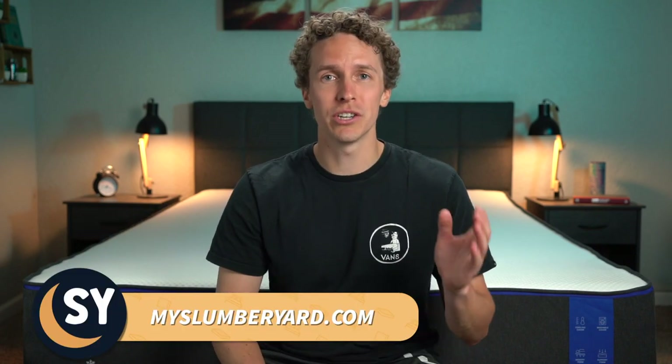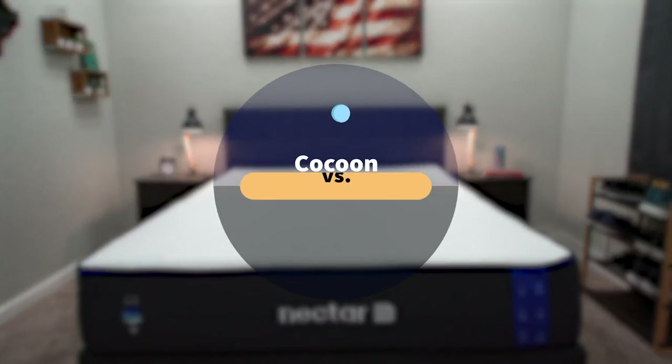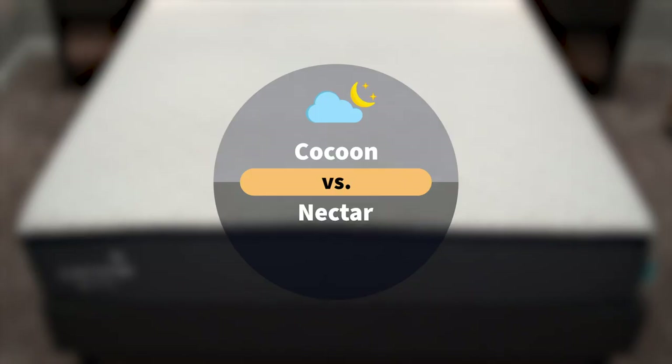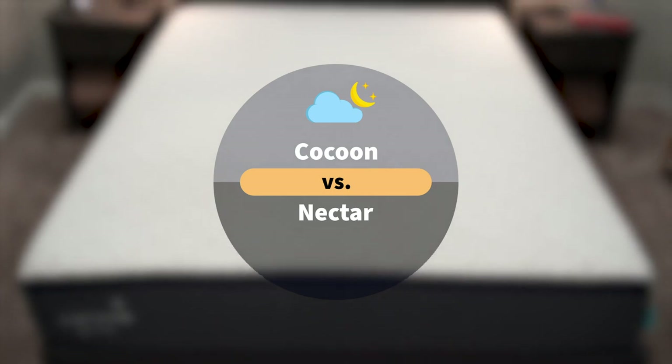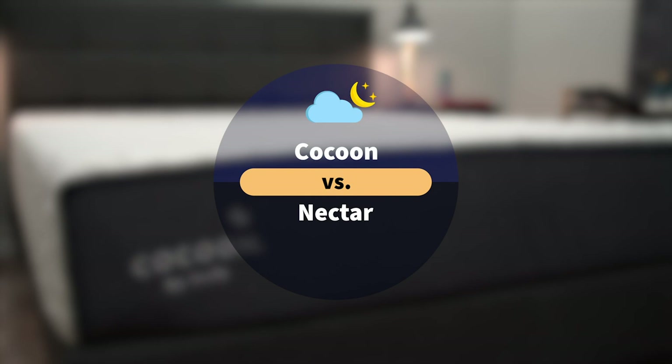Hi there, I'm Wes, and today in the Slumberyard I've got a mattress comparison between Cocoon and Nectar, this bed right behind me. In this video, we're basically going to cover everything that you need to know about these two options and how they stack up against each other. These are basically big online mattress brands, and it's about time we did a comparison for you, the viewers.